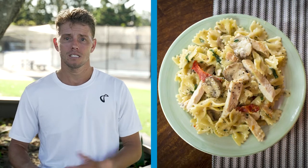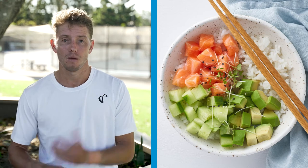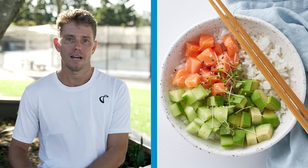Then post-match, I'm generally getting a fair whack of carbs and protein in. So something like a chicken pasta or a salmon or tuna poke bowl is great to start that recovery process straight away. I'm looking to get that meal in about 20 minutes post-match to really accelerate that recovery process and get my muscles refuelled, especially if I have to play again the next day.